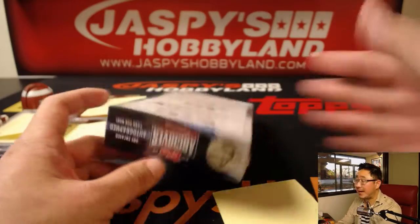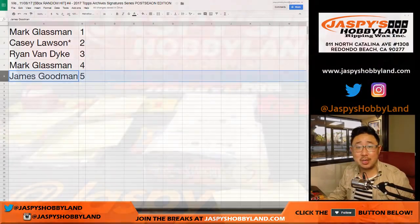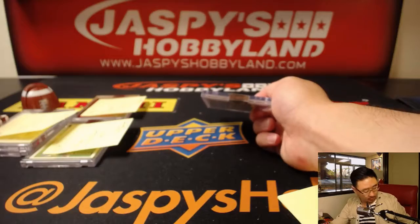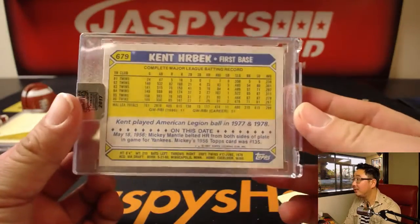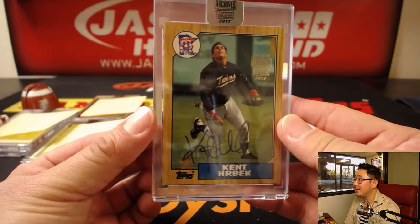And the last one, box five, is for James. There you go, James. Good luck. We have — love that wood frame — Kent Herbeck, nice, out of 32. Nice, Kent Herbeck.